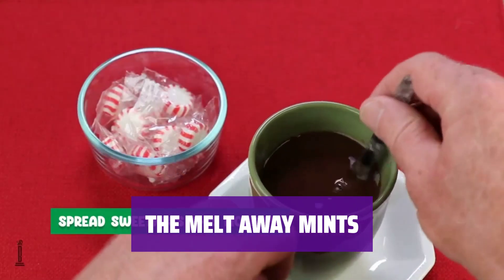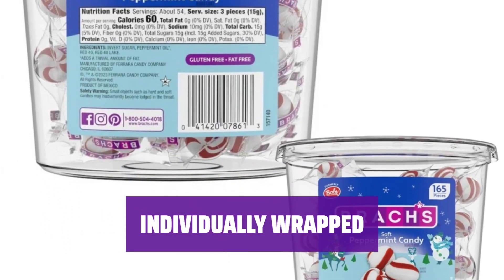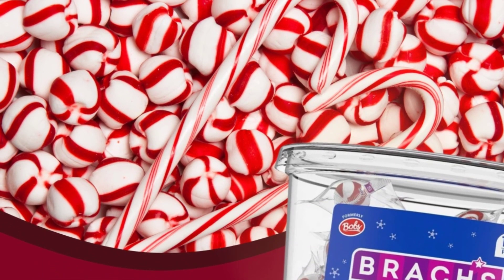Reinvigorate your taste buds with their delicious taste. Sweet stripes are individually packaged, making them a perfect treat to share with friends and family — great for parties and anytime snacking.